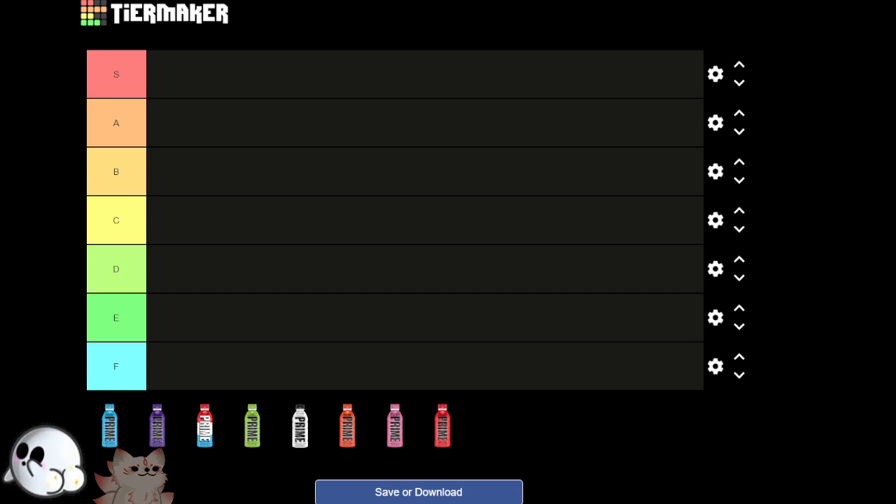Hey there besties and welcome to another tier list with me and Japan. Today we are doing a tier list on a drink called Prime Hydration. We have seven of the eight flavors here. It's like strawberry watermelon which sounds amazing, but we could not find it. Unfortunately that is the one that we're missing, but we'll just have to make do.